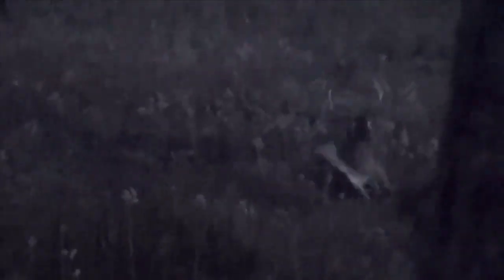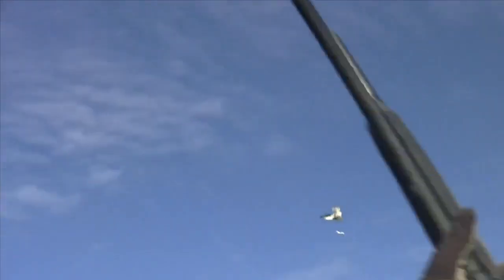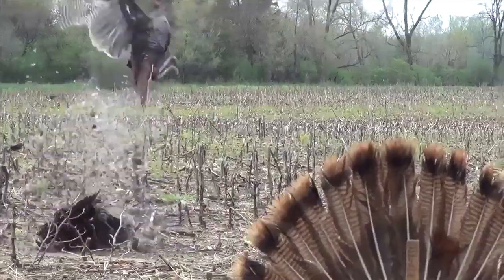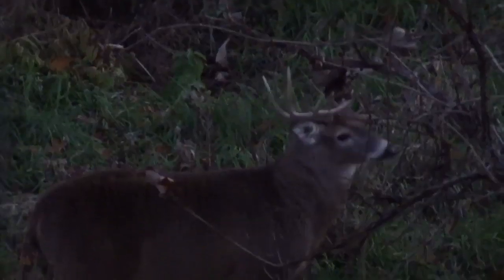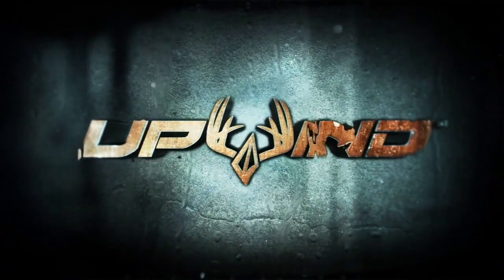Smoked him! Kill him! It's absolutely... I'm in shock. TrophyPursuit.com brought to you by Upwind Odor Elimination.